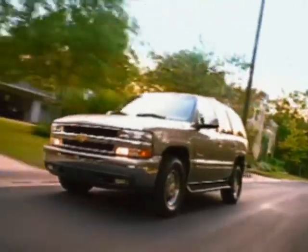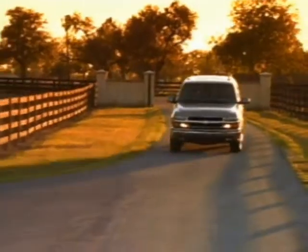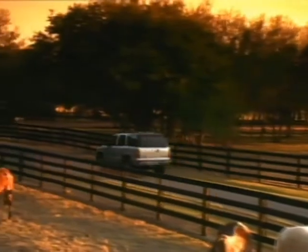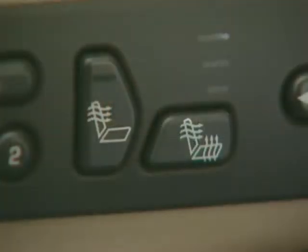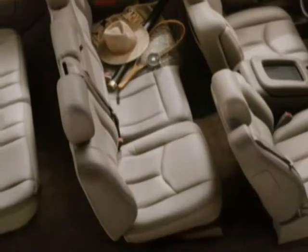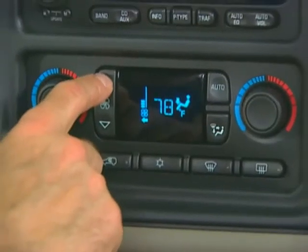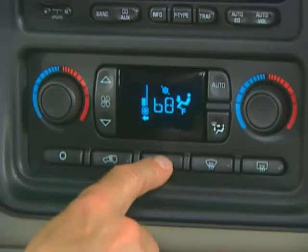Inside Chevy Tahoe LT, you're treated to a long list of features designed to surround you and your passengers in comfort. Tahoe LT has standard features found on LS models, plus standard LT amenities like full-feature power reclining front buckets with leather seating surfaces with eight-way power adjusters, and new three-way controls that can heat seat cushions and seat backs together or separately, a second-row 60-40 split bench seat with leather seating surfaces, and a new automatic tri-zone climate control system that maintains individual temperature settings for the driver, front and rear seat passengers.